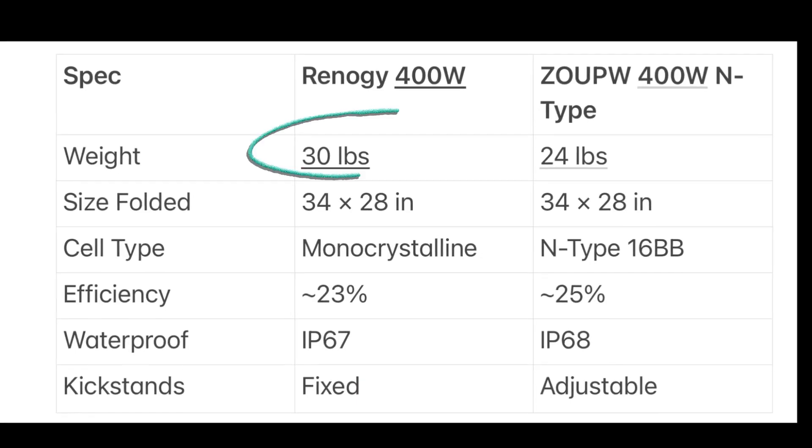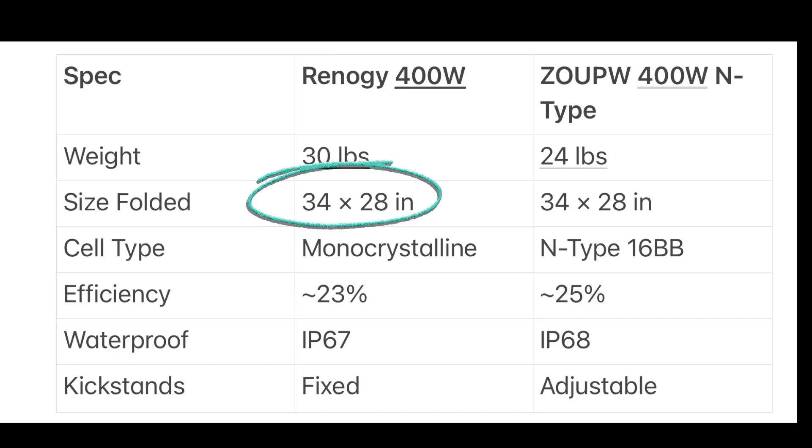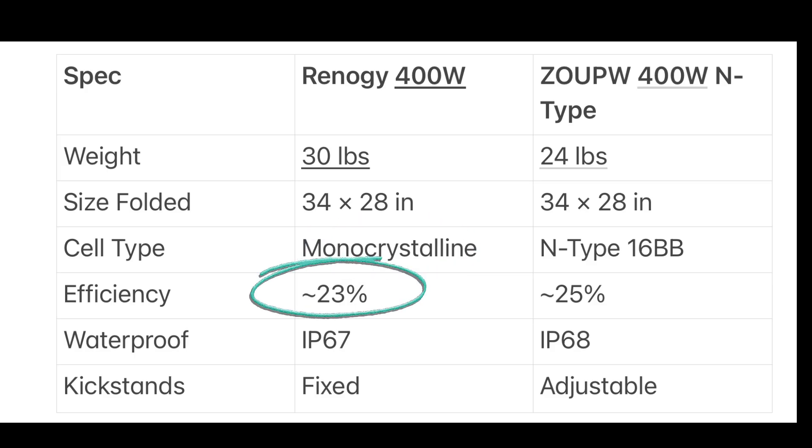Let's compare the specs side by side now. The Renogy weighs about 30 pounds and folds down to 34 by 28 inches. It uses A-plus monocrystalline cells at about 23% efficiency, has IP67 waterproof protection, an ETFE coating, and fixed aluminum kickstands.